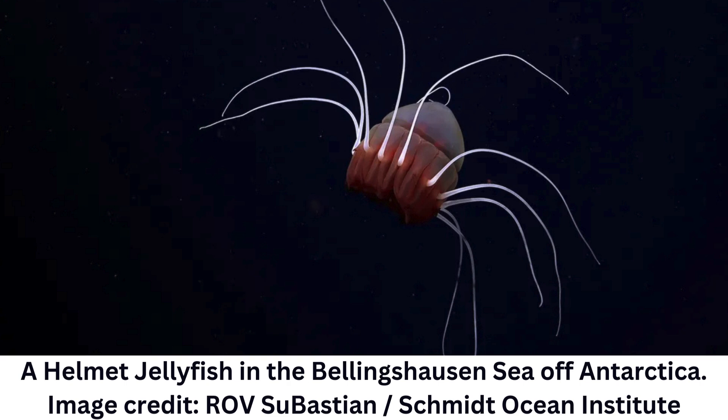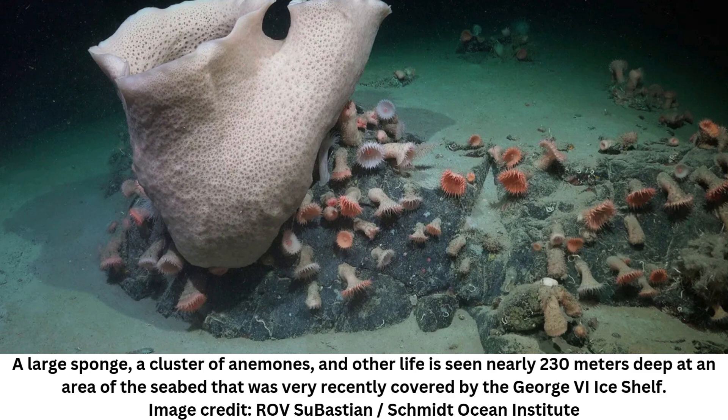"We didn't expect to find such a beautiful, thriving ecosystem. Based on the size of the animals, the communities we observed have been there for decades, maybe even hundreds of years," said Dr. Esquete. The team speculates that these lifeforms may derive their energy from ocean currents, which sweep nutrients beneath the ice sheet to sustain the ecosystem. While the exact process remains unclear, they hope further research will provide the answer.